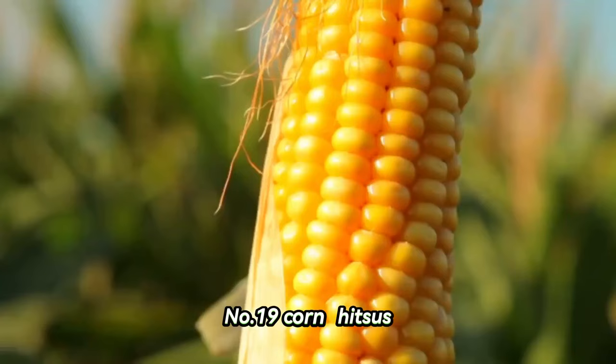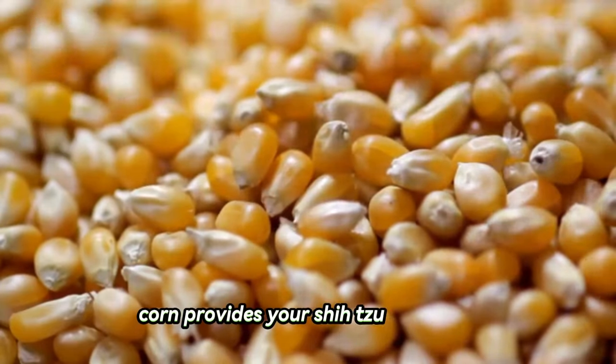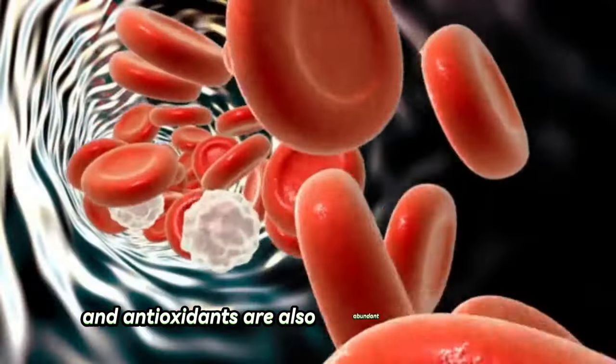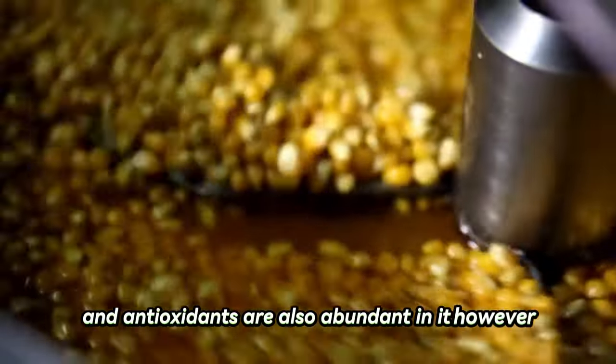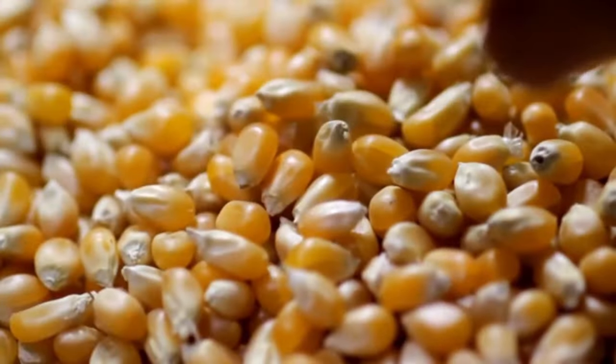Number twenty: corn. Shih Tzus can eat corn. Corn provides your Shih Tzu with fiber, protein, vitamins, and minerals. Linoleic acid and antioxidants are also abundant in it. However, you should only feed your dog a small amount of corn because it contains a lot of carbs.